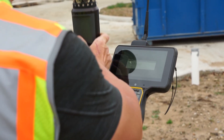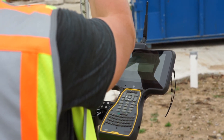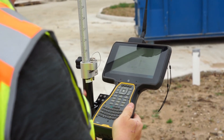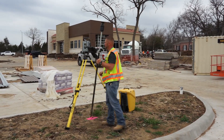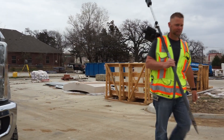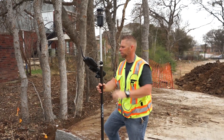Once that part is good, we'll turn on our data collector and we have an option where we can fine-tune the level and the accuracy of the gun. Before starting our as-built survey, we will walk over and get a check shot to check the accuracy of our back site.